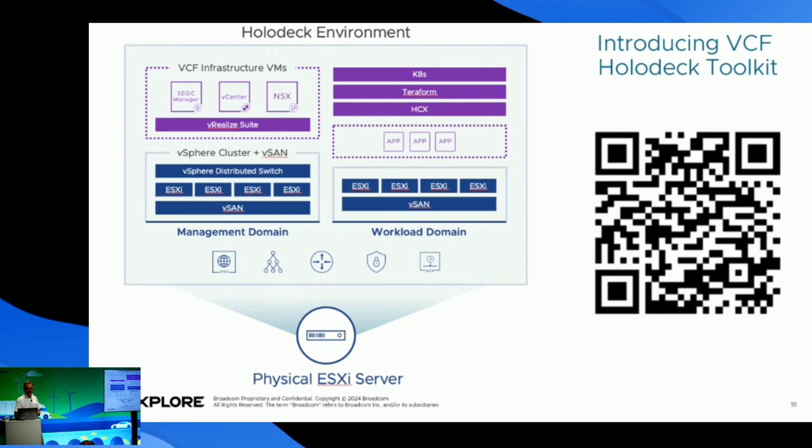Doing training and development directly in our VCF environment can be dangerous, so it is important to have a playground where we can test changes and updates without the risk of making a mistake that brings down our VCF. This minimizes risk. The Holodeck toolkit can mimic our production environment as closely as possible — that doesn't mean you need to build the entire environment with the same number of hosts. With just one host you can have your entire environment, as long as it has the same architecture and the same design.